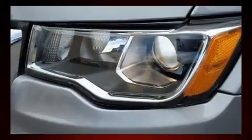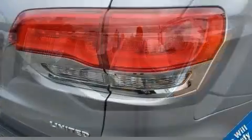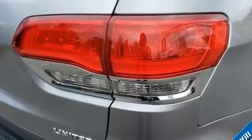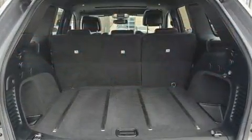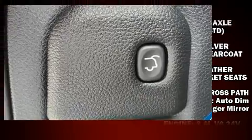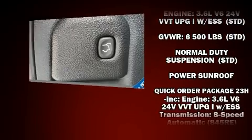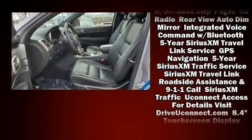Jeep also prioritized safety and security with features such as dual front impact airbags with occupant sensing airbag, head curtain airbags, traction control, anti-whiplash front head restraint, a panic alarm, an emergency communication system, and four-wheel disc brakes with ABS. Brake Assist technology provides extra pressure when applying the brakes.